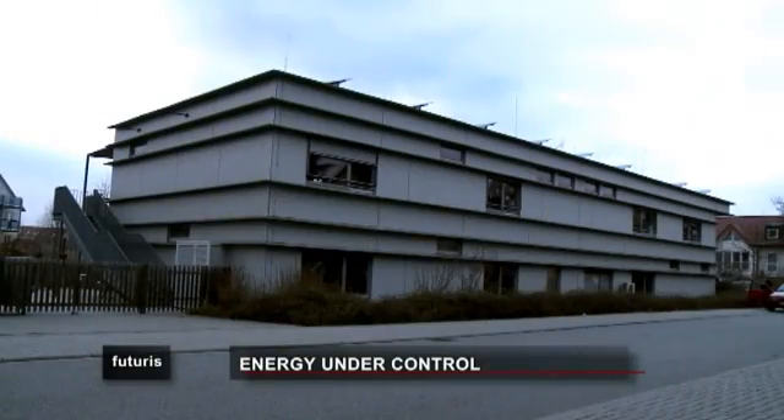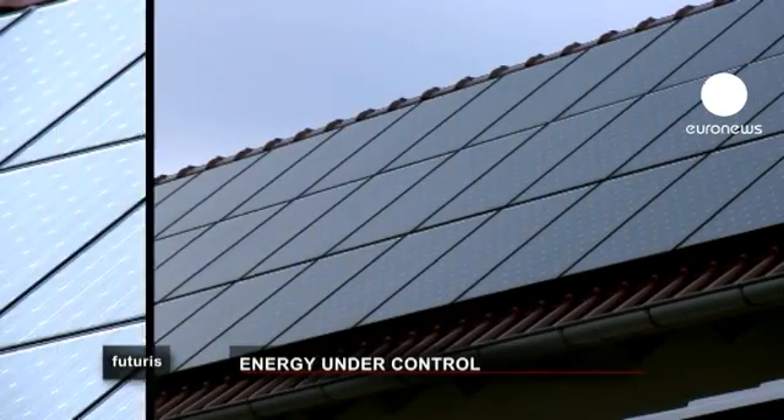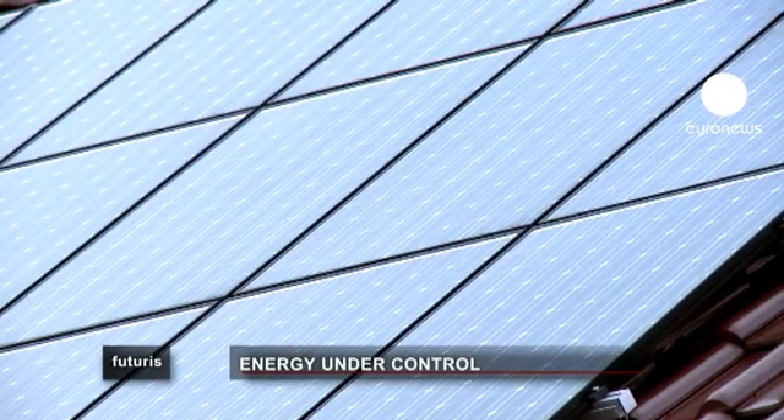Some houses in the project produce their own solar energy, and the gateway can also control how it's used. Today, if you have a photovoltaic plant on your roof, you sell energy to the grid — but it can also stay within your neighbourhood community, and you could directly sell it to your neighbour, who then consumes it.